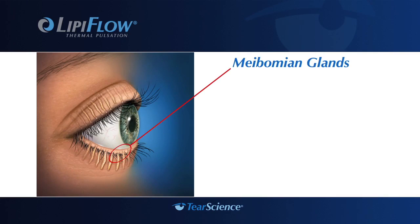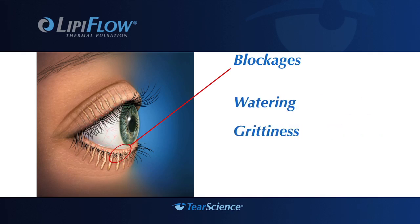Evaporative dry eye disease is most often caused by meibomian gland dysfunction, a blockage or obstruction in the meibomian glands, which can lead to a lipid deficiency in the tears. This blockage causes symptoms such as watering, a gritty feeling in the eyes, and itching. If left untreated, blocked glands can stop functioning altogether.